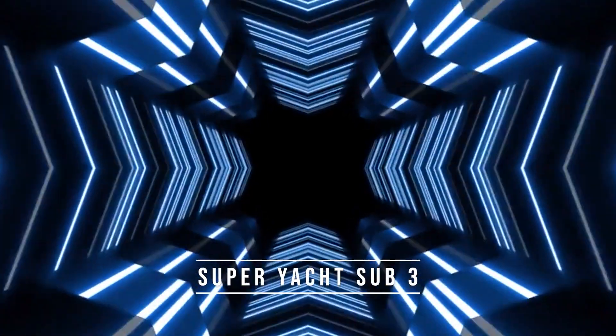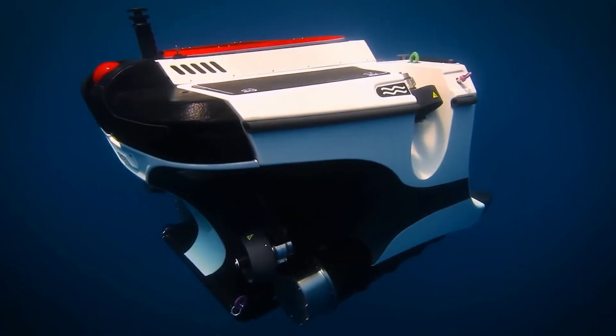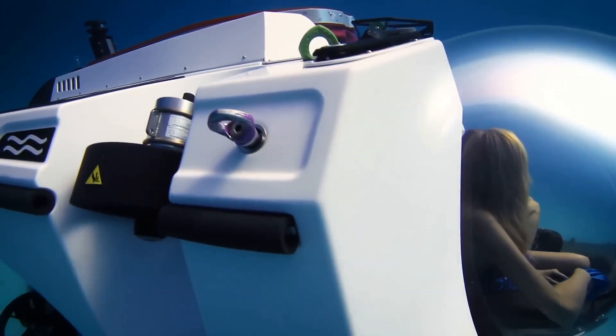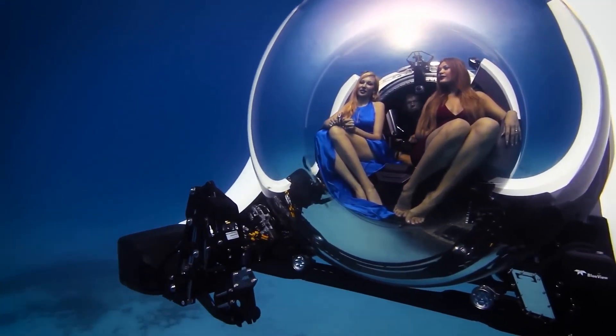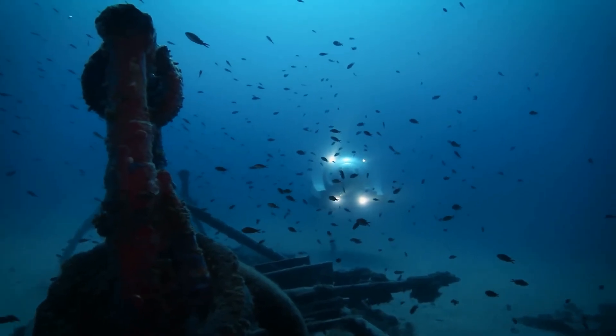Number 3: Super Yacht Sub 3. The Super Yacht Sub 3 is a personal submarine designed with luxury and comfort in mind. It is built to complement the aesthetics of a super yacht and provides an unforgettable underwater experience for up to three passengers. The submarine can reach a depth of 1,000 feet and has a maximum speed of 3 knots.